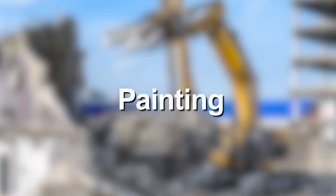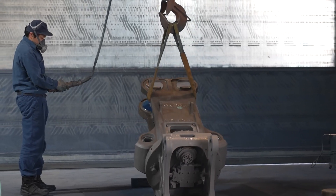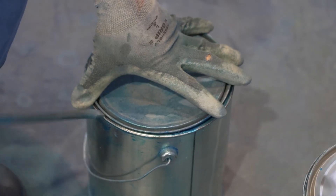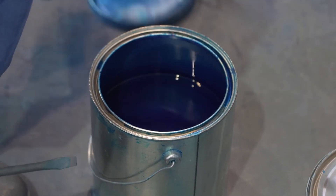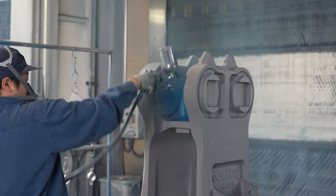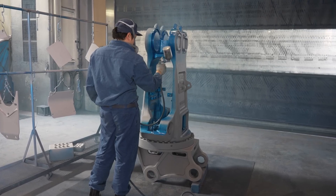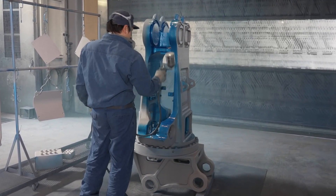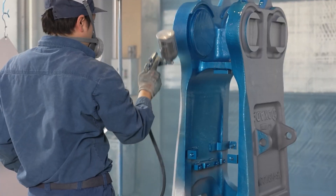Painting: Once the quality control inspectors have passed the components, they are painted according to requirements and demand. Every part — such as the crusher jaw assembly, the arm, and the main body — is painted. Delicate parts such as the crusher jaw plates and tips are painted using a high-grade rust-proof paint. This ensures that humid weather conditions, rain, or any kind of water would not corrode the component.